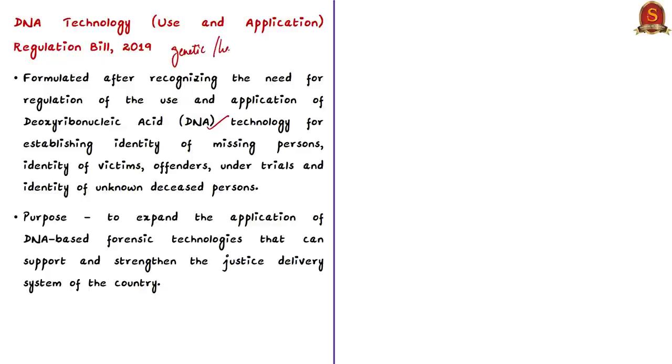The regulation is needed for establishing the identity of missing persons, victims, offenders, under-trials, and unknown deceased persons. The purpose of this bill is to expand the application of DNA-based forensic technologies to support and strengthen the justice delivery system. The utility of DNA-based technologies for solving crimes and identifying missing persons is already well recognized across the world, and this bill wants to institute the same mechanisms in our country.